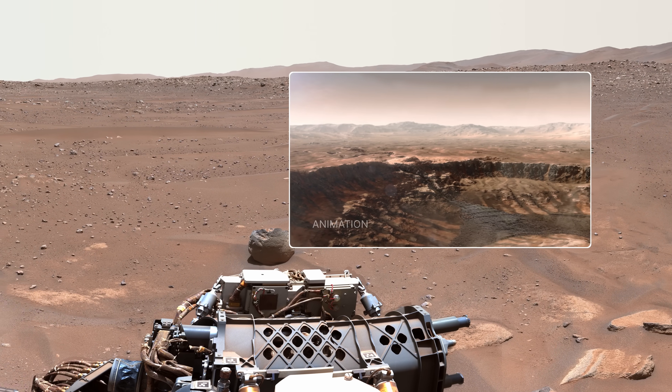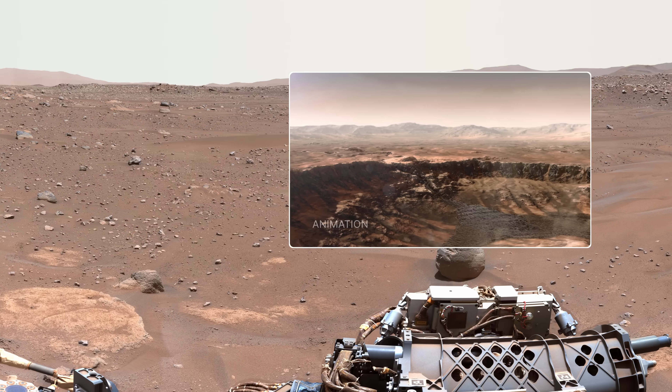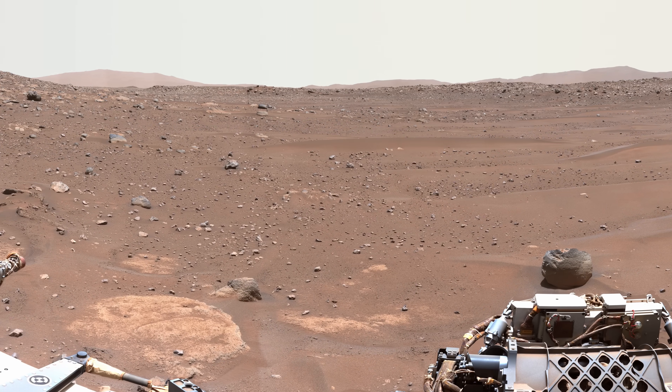About three and a half billion years ago, a river carved a canyon through the crater rim, filling the crater with water and depositing sand and rocks that formed a delta.